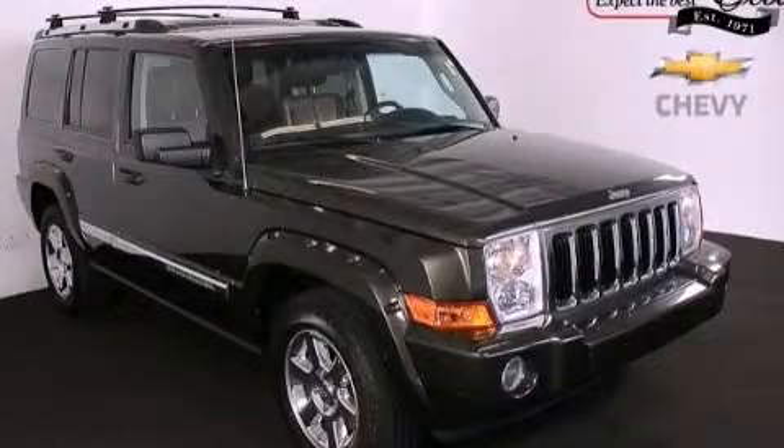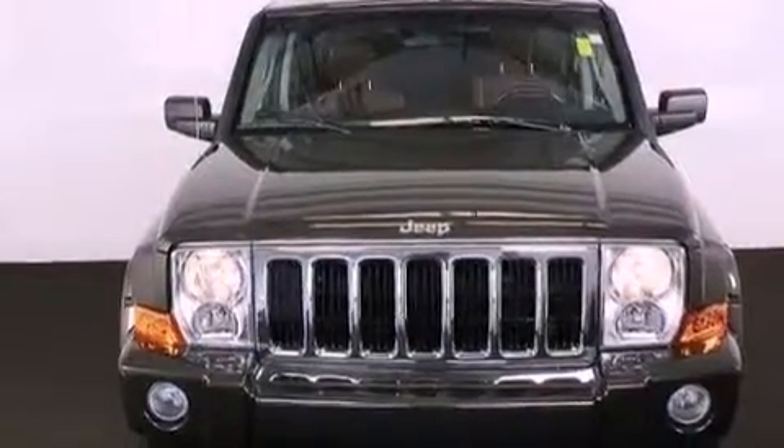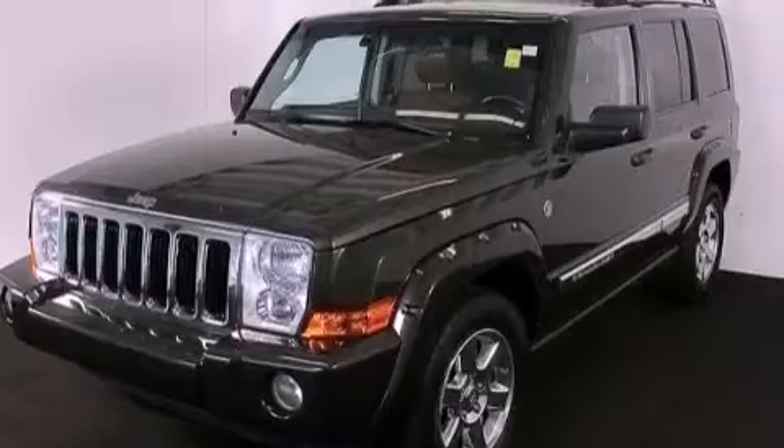This is a 2006 Jeep Commander, a vehicle with safety, comfort and space. It has an 8-cylinder engine, a 5-speed automatic transmission and 4-wheel drive.